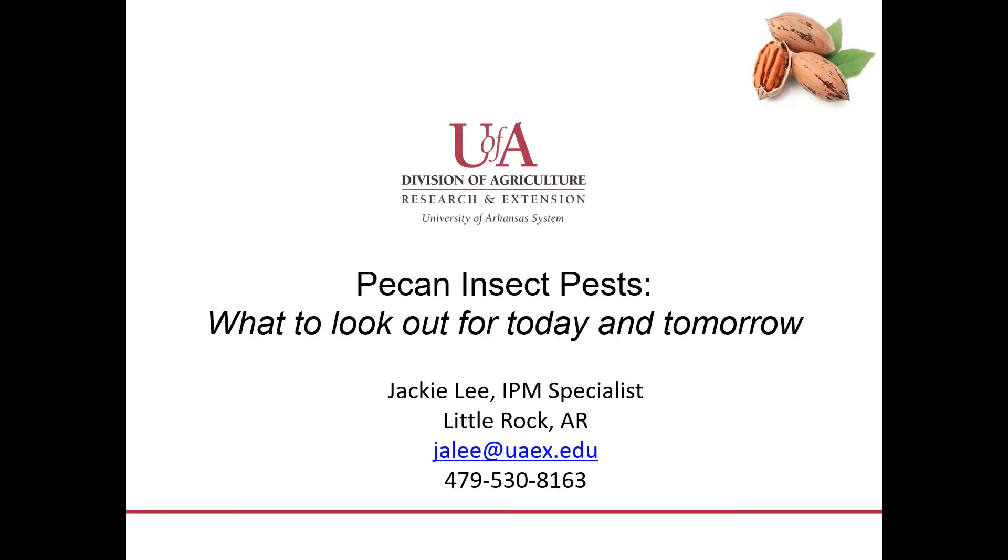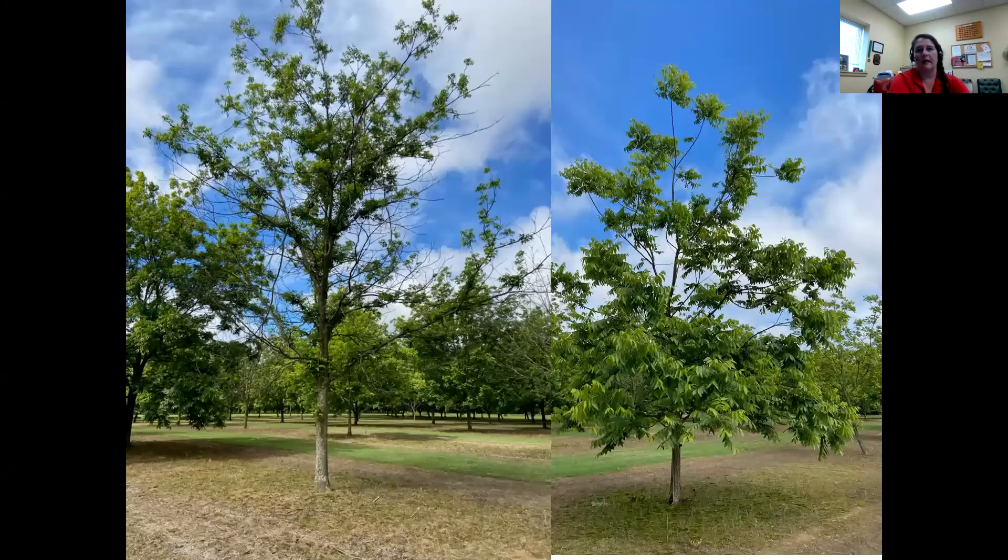I just want to go over what you guys should be looking out for today and tomorrow, and I want to start off by talking about a few things that I've seen out in the field on some of my visits this last month. I went and visited this farm and I seen some really interesting damage here.